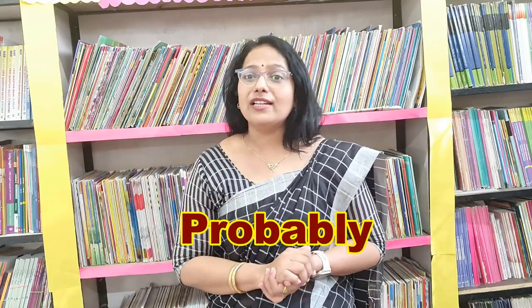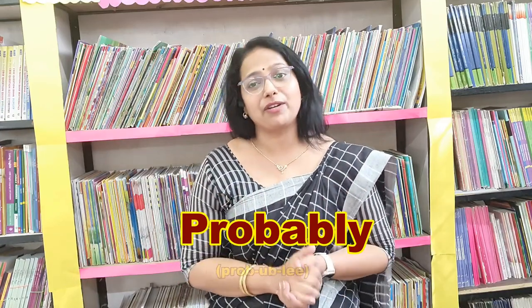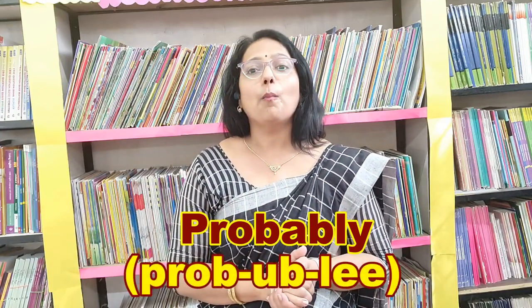The next word is P-R-O-B-A-B-L-Y. People call it as 'probaly'. But the correct way of pronouncing this word is 'probably'. P-R-O-B-A-B-L-Y — 'probably'.